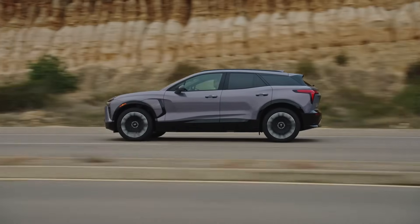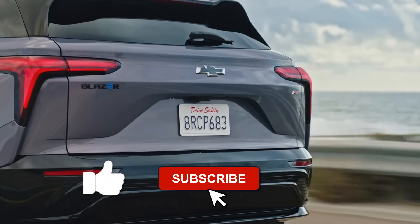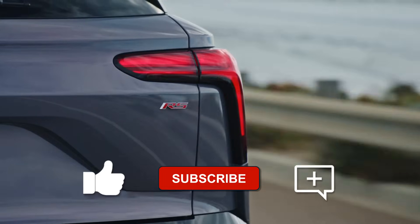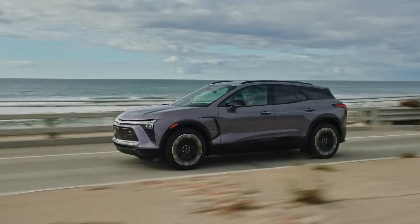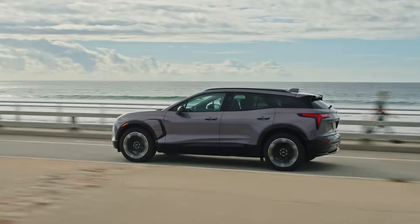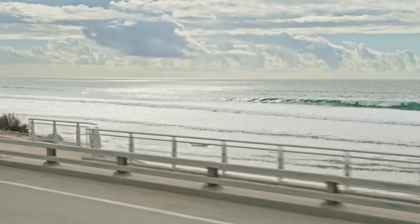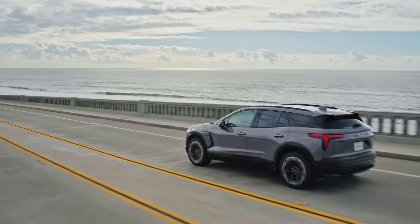If you found these facts helpful, hit like, subscribe, and drop a comment. Have you tried any EV tires, or do you stick with standard options? Share your experience in the comments below — let's help each other out. Until next time, I'll see you somewhere along the route from point A to point B. Take it easy, everybody.